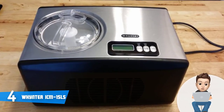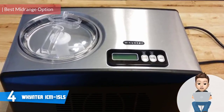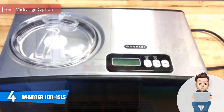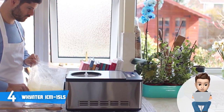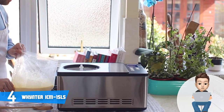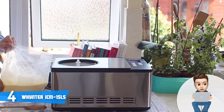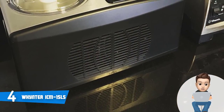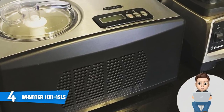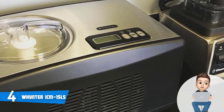At number four we have the Winco ICM-15LS. The Winco ICM-15LS is a mid-range ice cream maker that has been around the market for some time, but since its release users are constantly purchasing it because it outputs a quality performance and doesn't cost much. This model sports a sleek stainless steel construction with a removable bowl, a BPA-free churn blade, and a control panel strategically placed at the top to give you free access while doing adjustments.